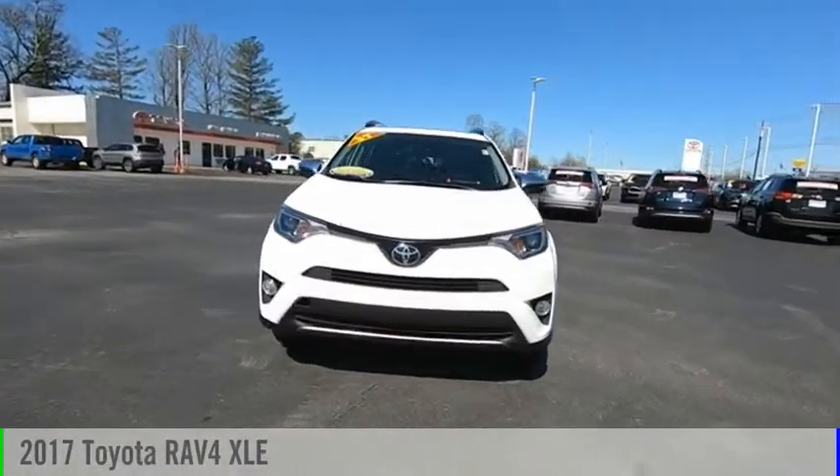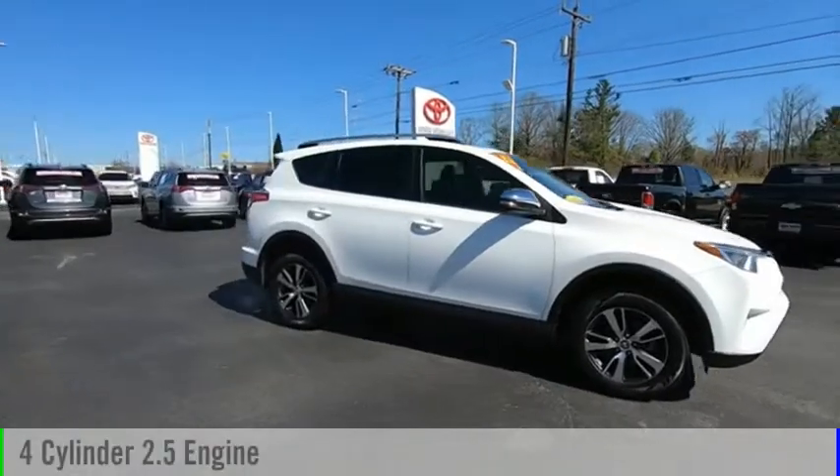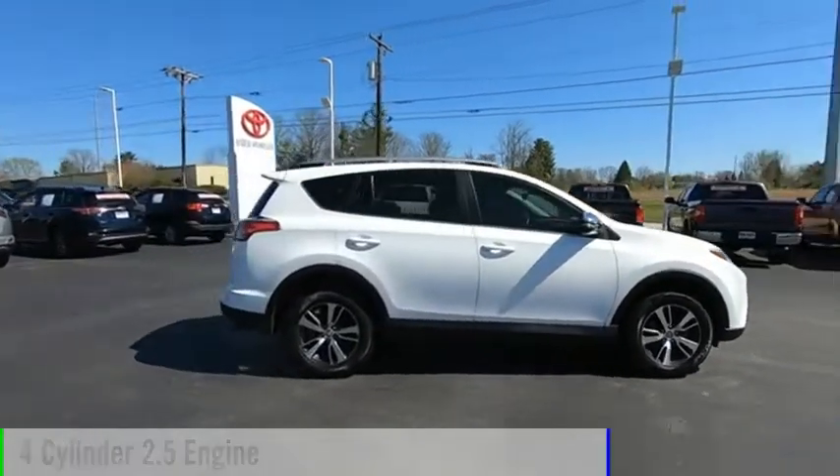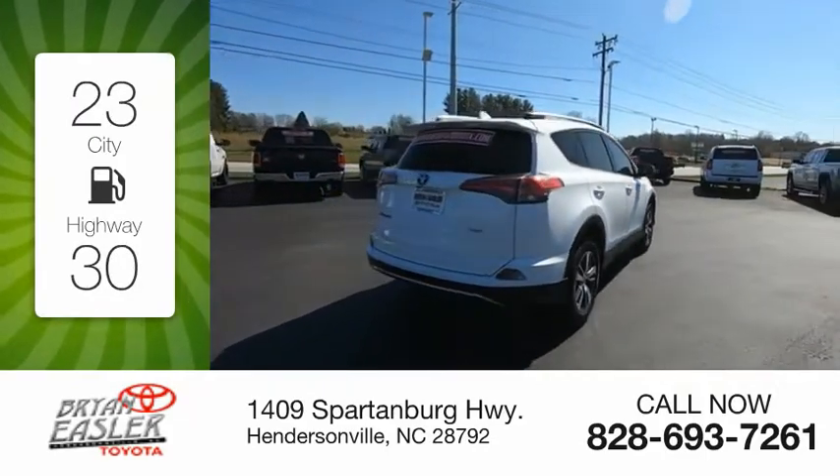Take a ride in the 2017 RAV4. This vehicle is powered by a four-cylinder, 2.5-liter engine. Great fuel efficiency saves you money by requiring fewer trips to the gas station.